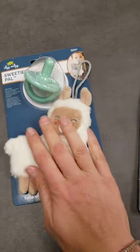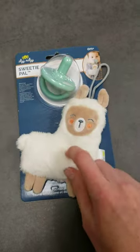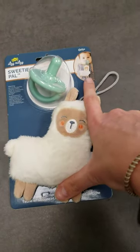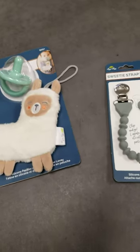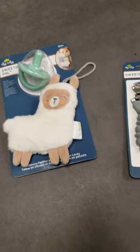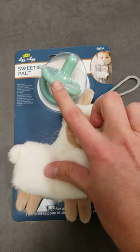But this is a cute little — they call them Sweetie Pals. So it comes with one of their pacifiers and then of course a little nook. This is the little llama. We also get the unicorn in and some of the others. You just hook this onto their pacifier.